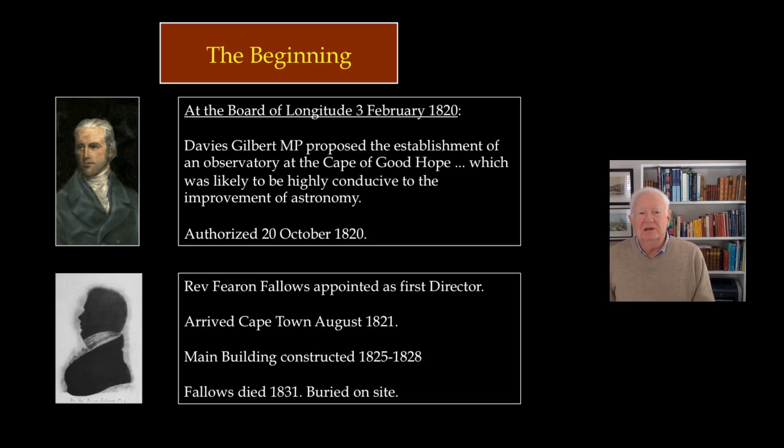They selected a young Cambridge mathematician called Fearon Fallows to be the first director. He was a contemporary of people like John Herschel and Charles Babbage, the computer pioneer. They also ordered appropriate state-of-the-art instruments to be used in the new observatory.